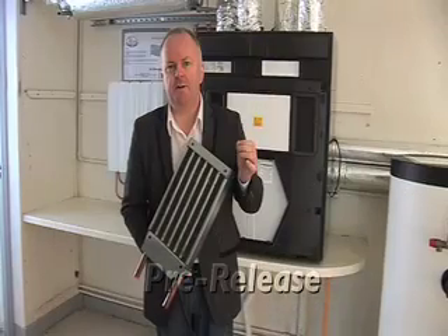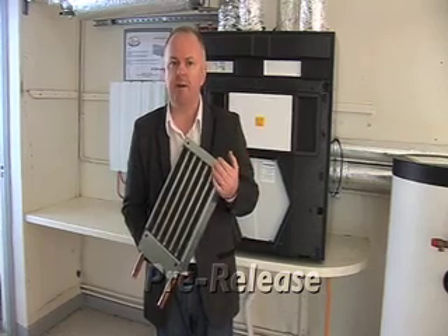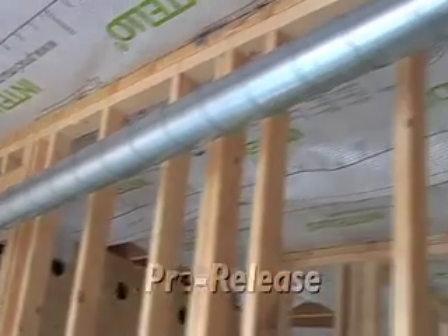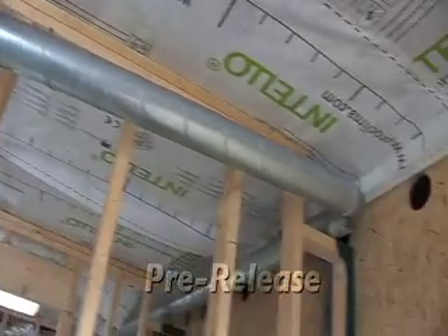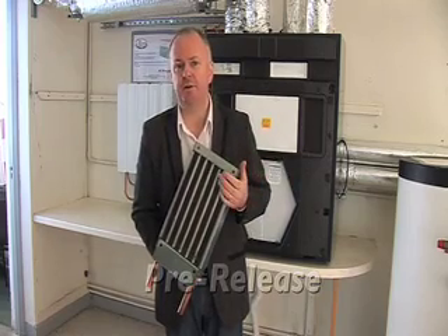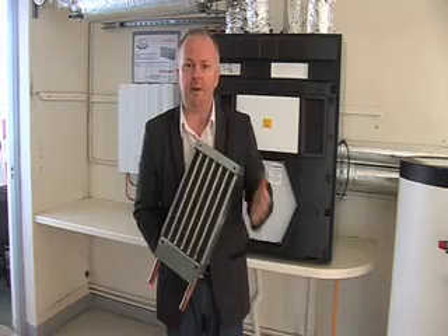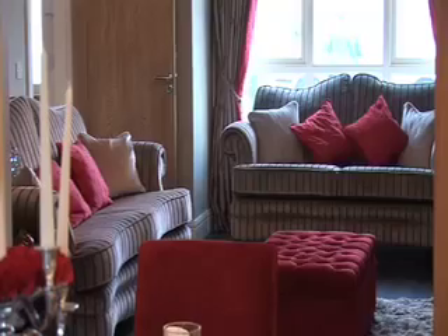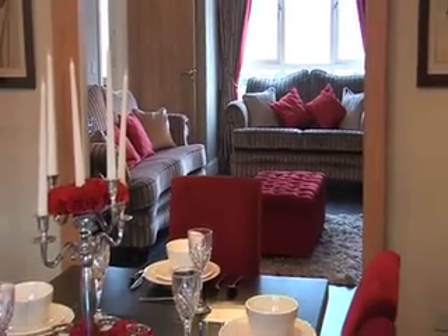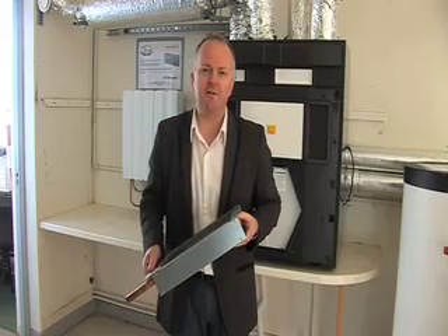Passive houses need only a tiny fraction of the heating compared to a normal building, but they do need some. Given how much effort goes into installing the duct system, it makes sense to use that ventilation infrastructure to deliver the heating needed to the bedrooms, living spaces — the whole house. There's no point in adding a separate infrastructure of radiators or underfloor heating when you've already paid for the ventilation system. How we actually heat up the air passing around the house will be discussed later in this series on passive houses.